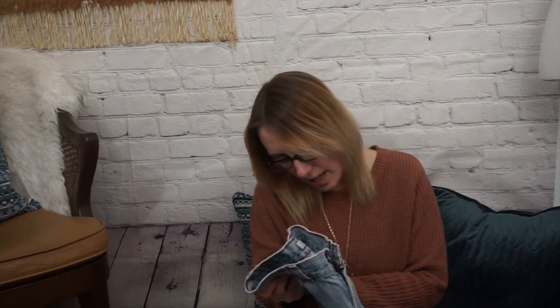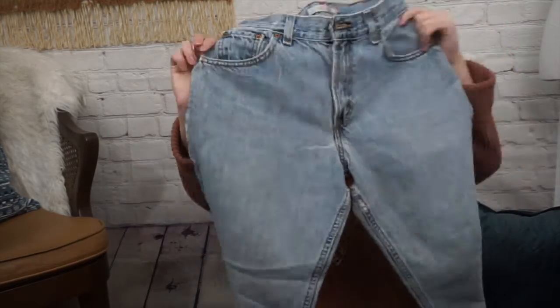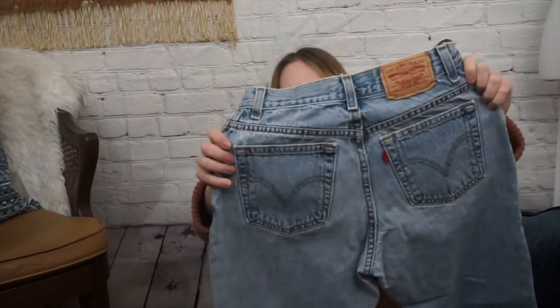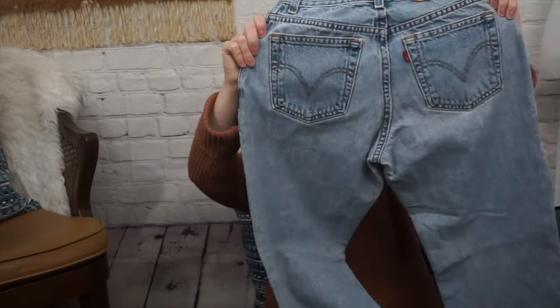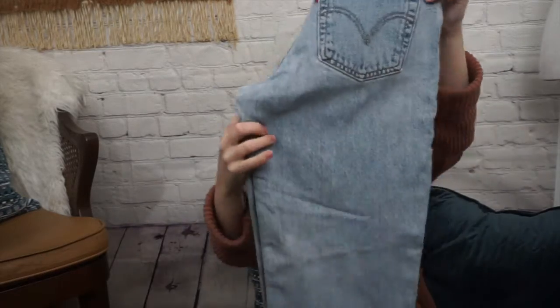Next I have this pair of vintage Levi's. These are 550s, a size 4 short. They are an 80s/90s pair, really high rise. They do have distressing on the inside and along the front. But they are a legitimate straight leg pair of jeans and a nice light wash. I will just disclose that stuff in the listing.